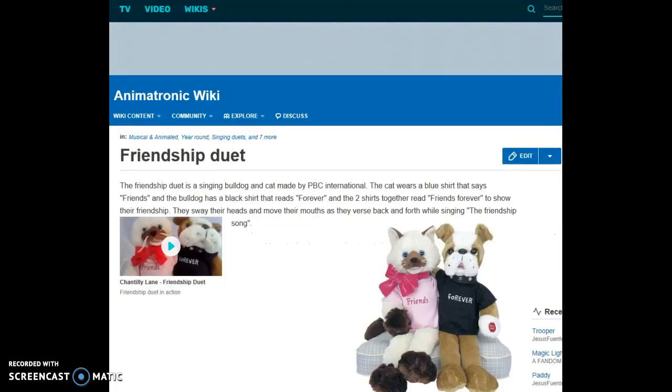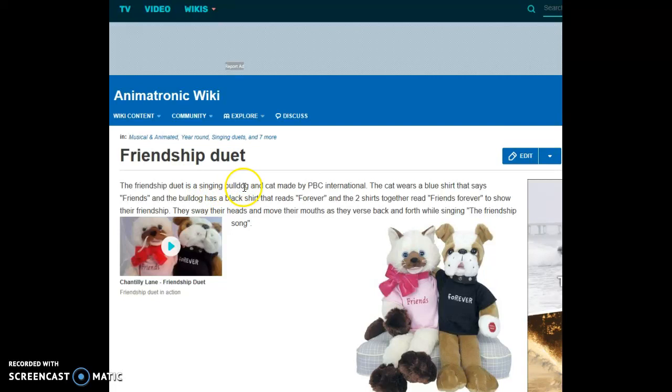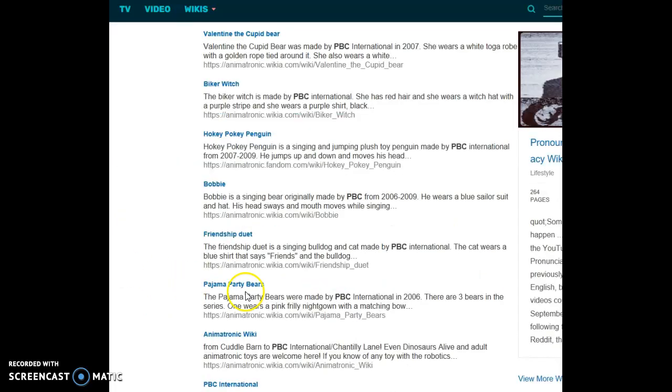The Friendship Duet is a singing bulldog and cat made by PBC International. The cat wears a blue shirt that says 'Friends,' and the bulldog has a black shirt that reads 'Forever.' The two shirts together read 'Friends Forever' to show their friendship. They sway their heads and move their mouths as they sing back and forth while performing the friendship song. They're both really cute.